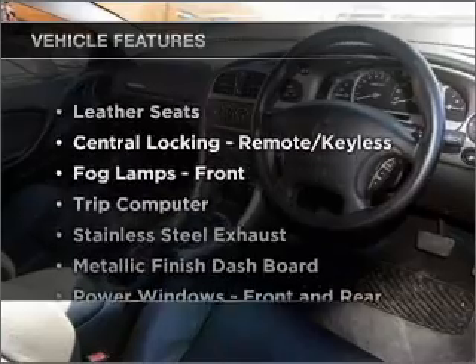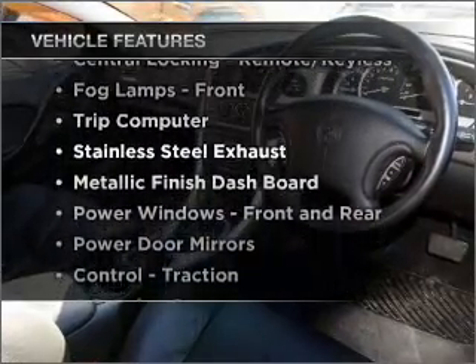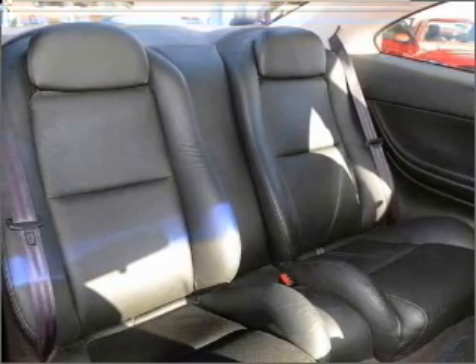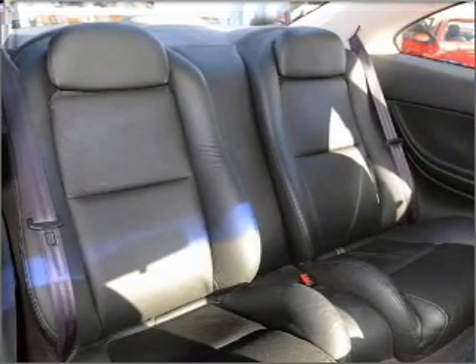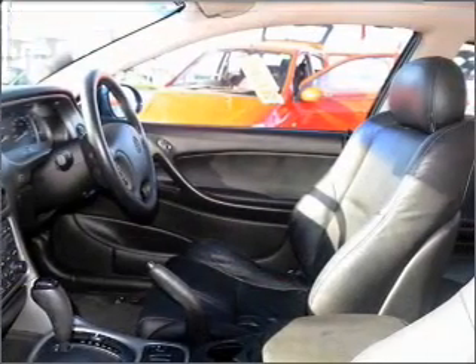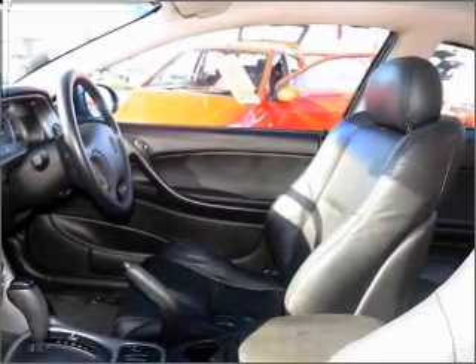Plus, enjoy these notable features that are included in this ride: cruise control, central locking, power windows, an alarm system, a CD player, an adjustable tilt steering wheel, ventilated disc brakes, side airbag. Premium wheels give a more luxurious look.